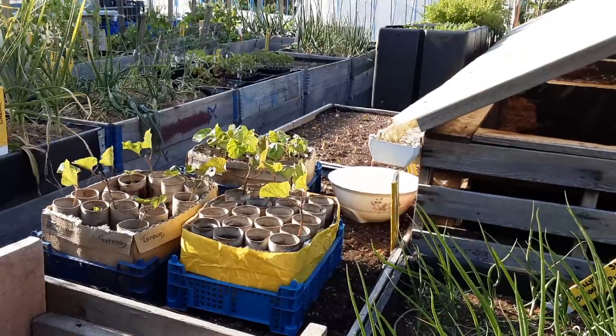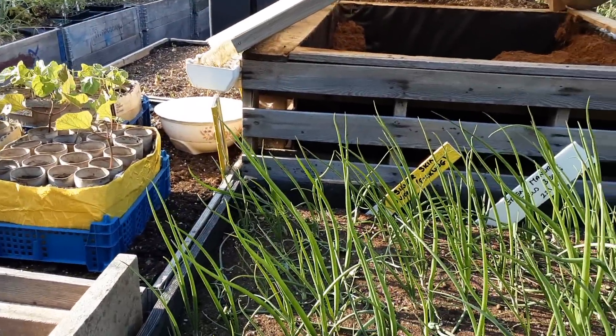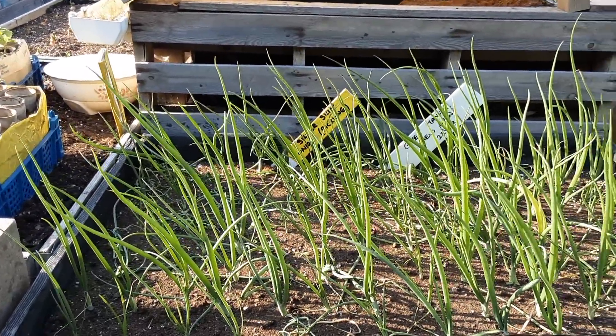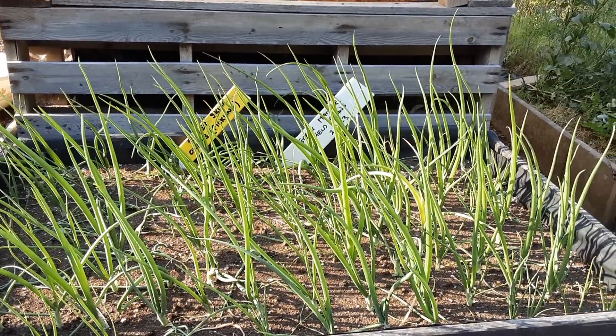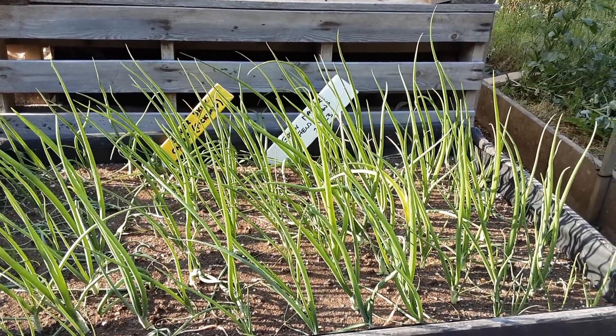Welcome back, gardening friends. It's the 9th of June and it looks like we're going to have a very hot weekend, so what have I been sowing and planting in June?